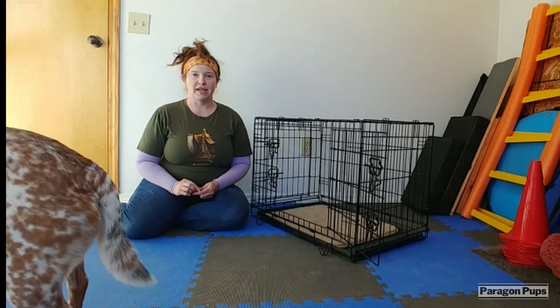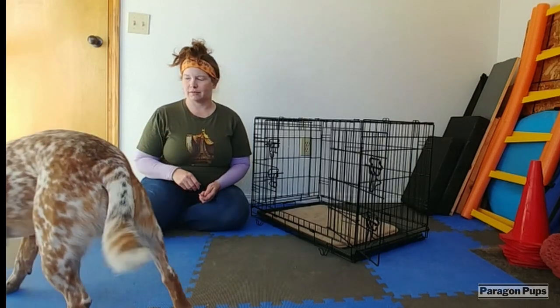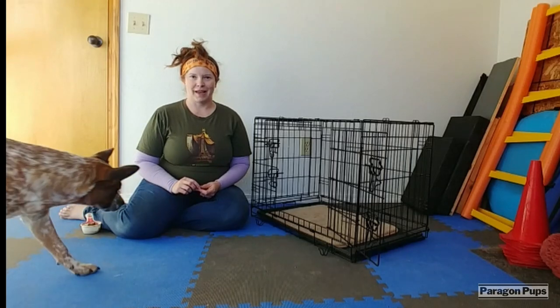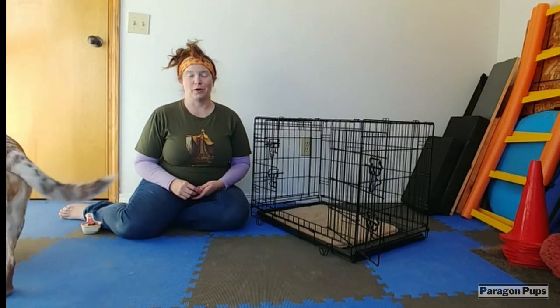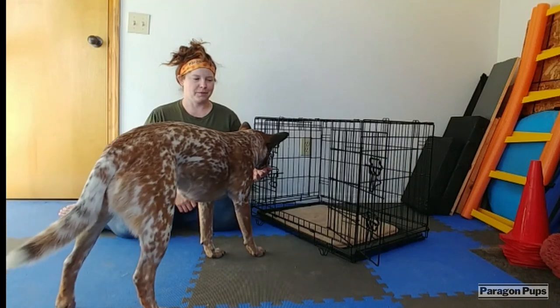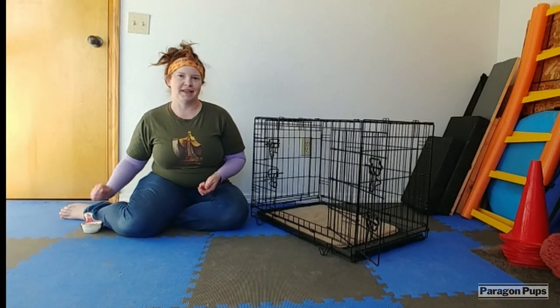You're going to toss the treats and mark and reward when your dog comes back to you. So as the dog approaches the crate, they approach you. We're gradually going to move our hands closer to the crate for them to get the reward.